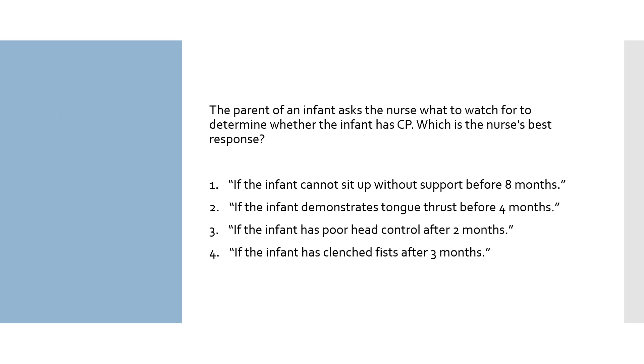The parent of an infant asks the nurse what to watch for to determine whether the infant has CP. Which is the nurse's best response? 1. If the infant cannot sit up without support before 8 months. 2. If the infant demonstrates tongue thrust before 4 months. 3. If the infant has poor head control after 2 months. 4. If the infant has clenched fists after 3 months.